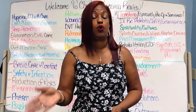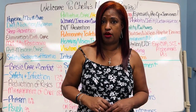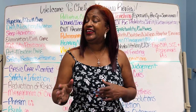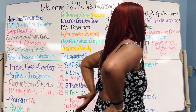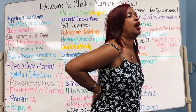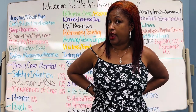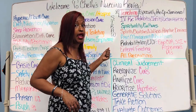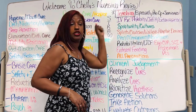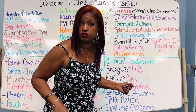You can't just grab the Imitrex or go get some Motrin. People get GI bleeds from using Motrin so much.